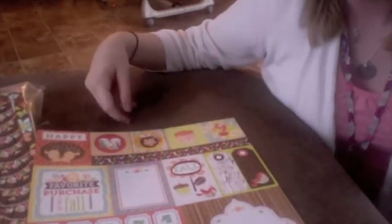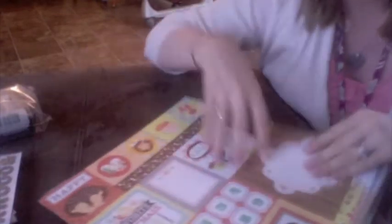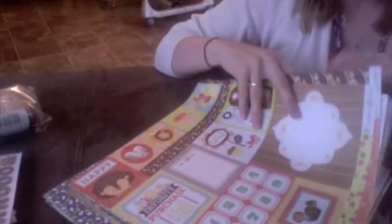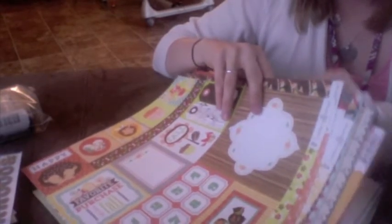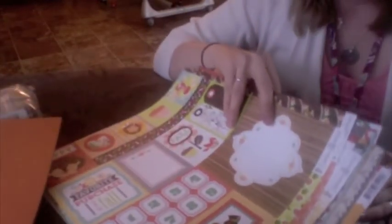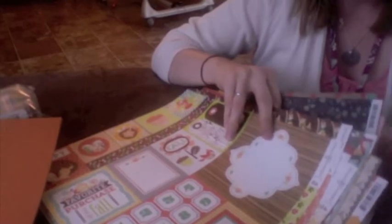So let's count it up: that's a full pack of stickers, a small alpha, a full pack of tags, a full pack of Heidi Swapp stickers, a full pack of chipboard — and 19 pieces of patterned paper plus five pieces of cardstock, all just in that first bag. My phone is not included in that count!